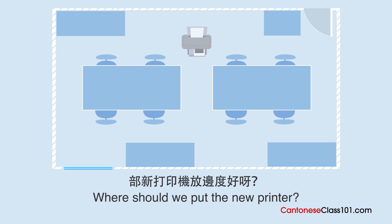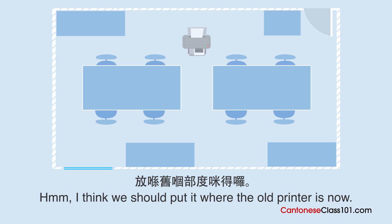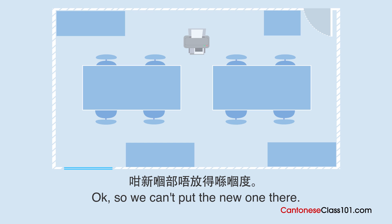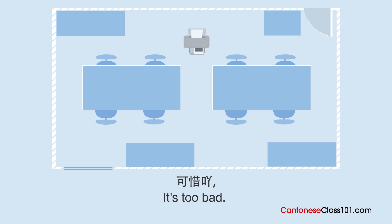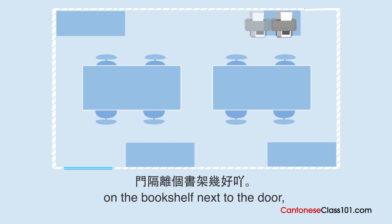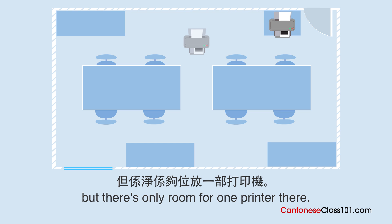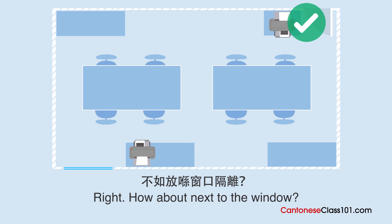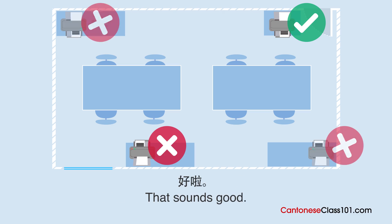新打印機放哪裏好呀? 放在舊那裏就行了。但是舊那裏還用得呀,會繼續用。咁新那裏不放得在那裏。可惜呀,本來放新那裏在門旁邊的書架不錯呀。但是只是舊位放一部打印機。咁呀,那放在間房另一邊呀。不如放在窗口旁邊。好啦。